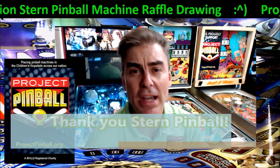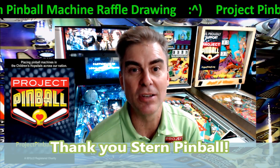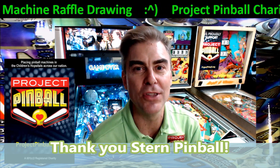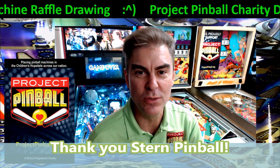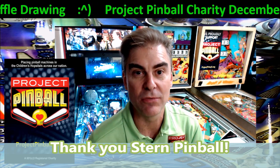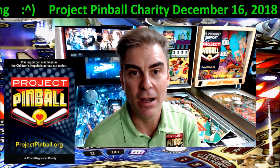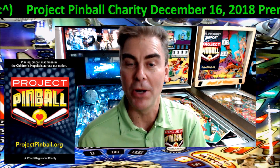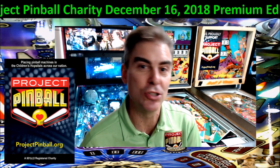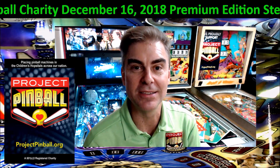I want to first thank Stern Pinball. They've been such a tremendous help over the years. They helped our charity get started way back in November of 2011 and they've been there with us from the very beginning. We really appreciate everything they do to help our charity grow so we could serve more and more families in children's hospitals and Ronald McDonald homes across the United States.